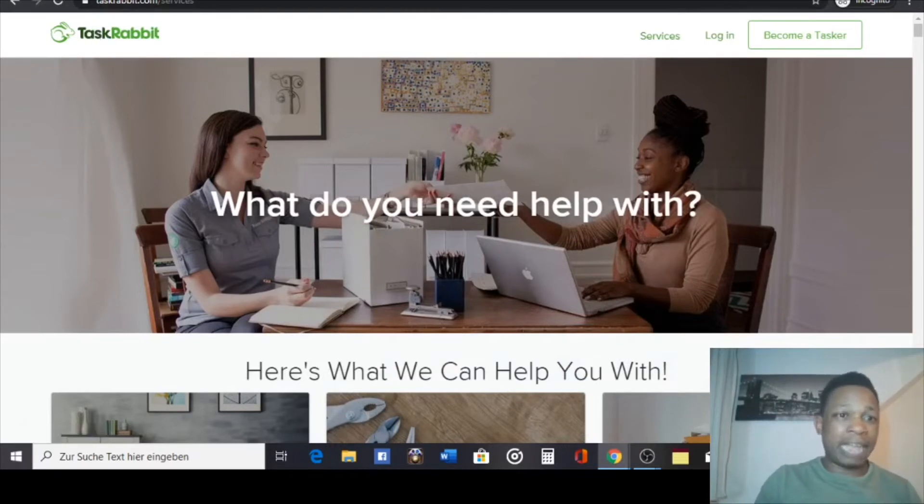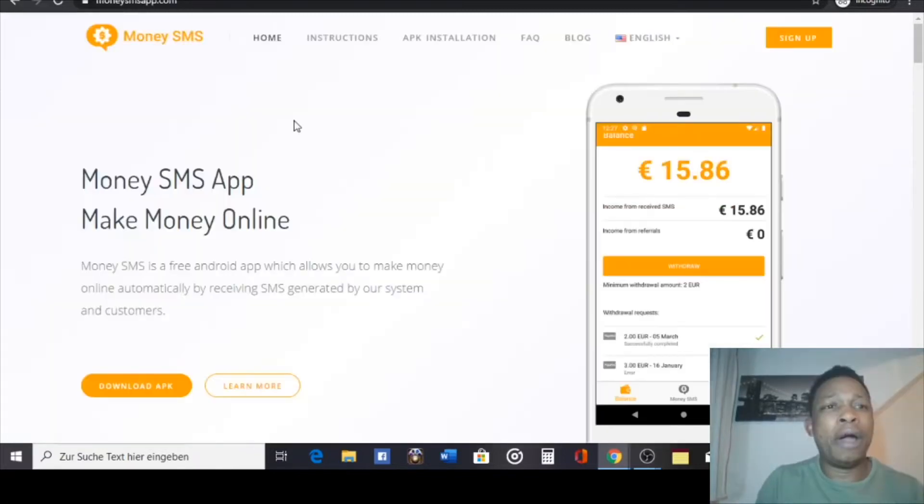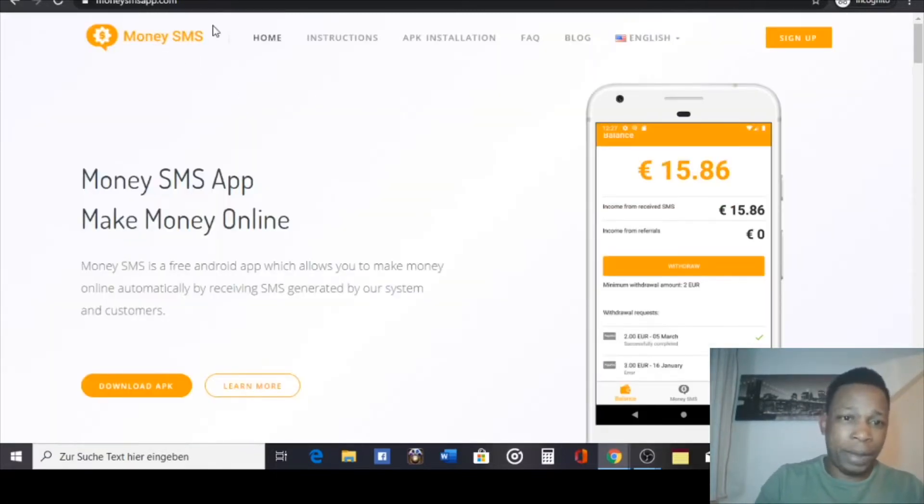That's it for TaskRabbit. Before we go to the next app — my name is Tosin, and I appreciate it if you subscribe and hit the notification bell. Comment below, ask questions, and let me know the area and country where you're living so I can create more relevant content for you. Now let's go to the next app called Money SMS.